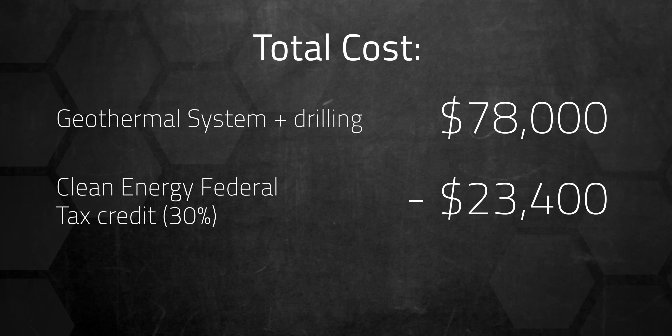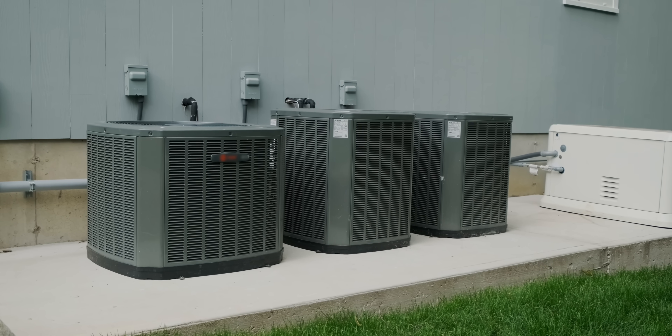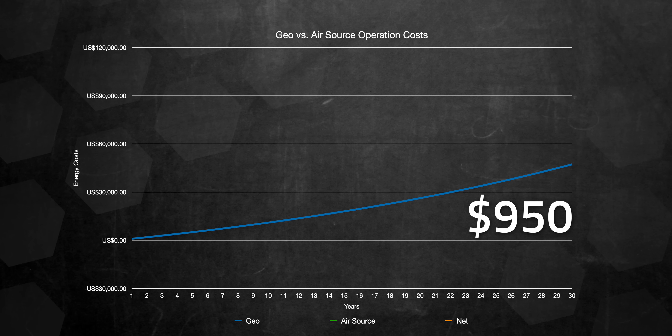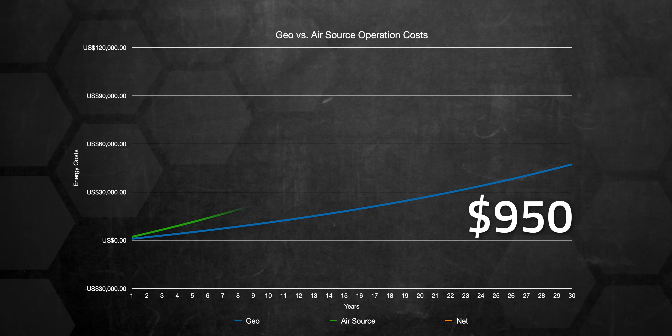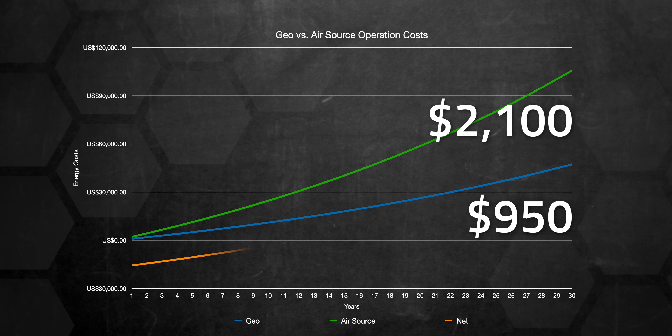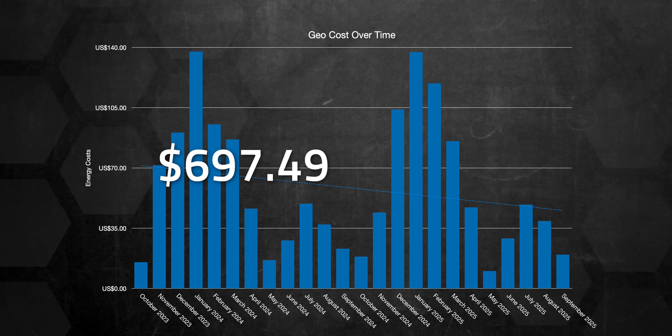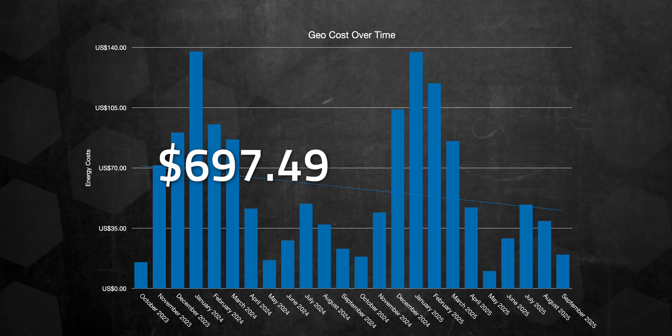After the federal rebates, the system came out to about $54,000. If this had been a retrofit instead of a brand new house install, state rebates would have brought that down to about $39,000 — which would have been the cost of a comparable air source heat pump in my area that I priced out. The theory going into getting this geothermal system was that it would cost around $950 a year to run, which included hot water production through the de-superheater. Air source would cost around $2,100 a year to run — you're talking tens of thousands of dollars in savings over 10 to 20 years. Without factoring in hot water, my HVAC system cost about $697 to run for its first full year. Year two cost about $702.